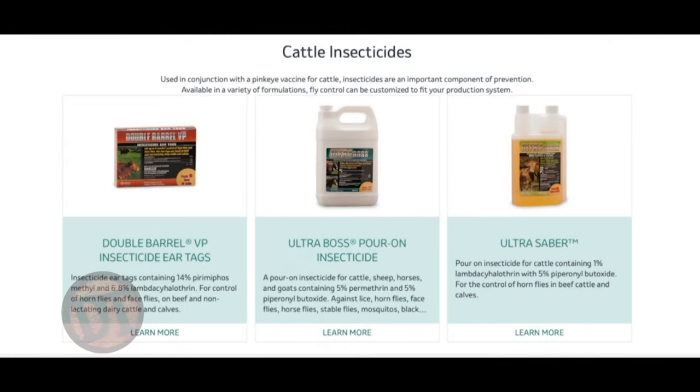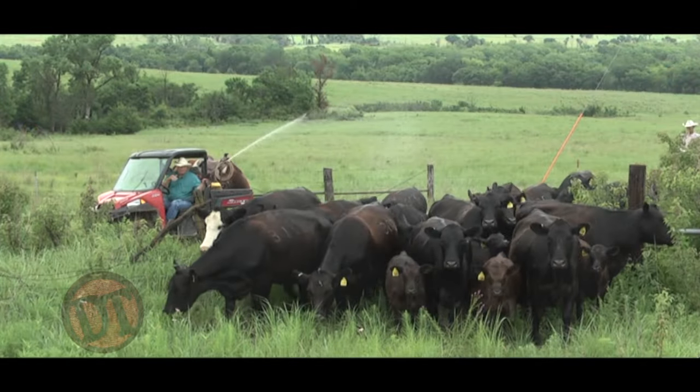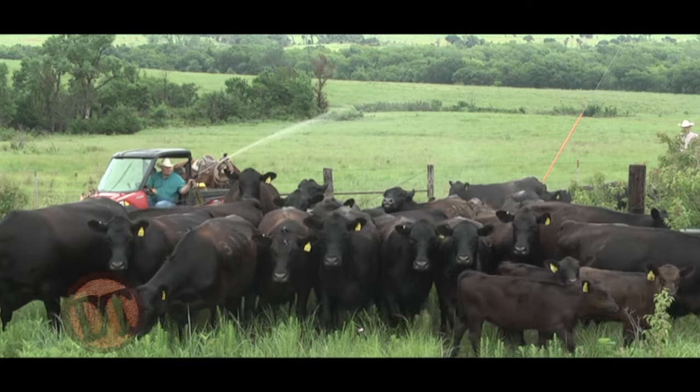Everybody cuts corners giving cows only one tag and then wonders why there are problems. Face fly is a big one. There are pour-ons you can directly apply to cows and calves, but watch the labels closely — a lot of pour-ons only have horn fly control. Horn flies are the ones you see on the back and legs. Choose ones that have both horn fly and face fly control. They can last six to eight weeks depending on rainfall. A lot of people repour or use back oilers, rubbers, or four-wheelers with garden sprayers to mist the cows and calves. Always tell people: when the cows are out on pasture, send the fly control with them.